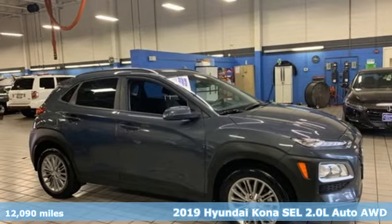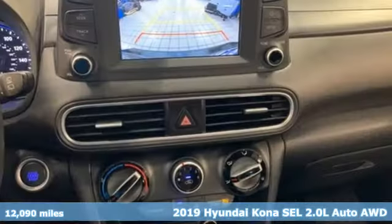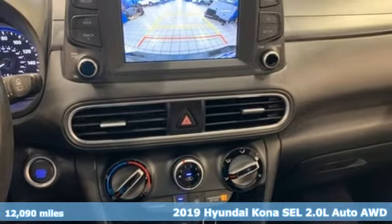Here's a 2019 Hyundai Kona. Challenging convention to find a better way — it's the Hyundai way.